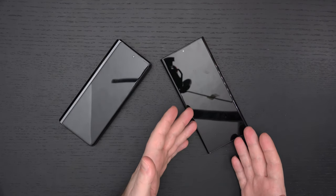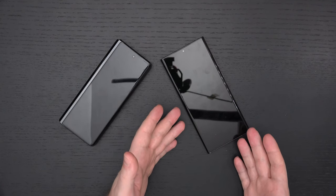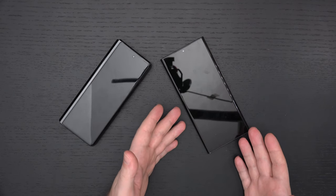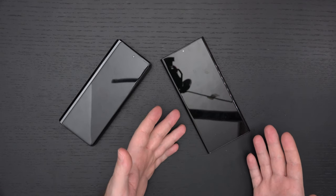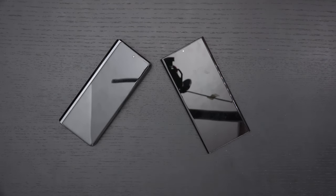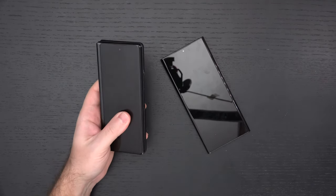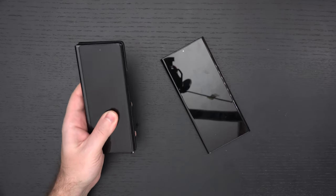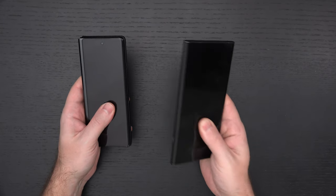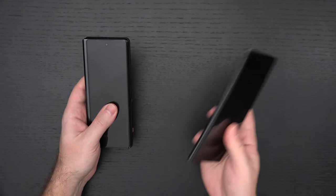With the Note 20 Ultra, nothing's going to happen if it gets wet. You drop it in the toilet — I don't want to use it — but it won't break. Drop the Z Fold 2 in a pool and it's done, it's cooked. We also don't have expandable storage on the Z Fold 2, and Samsung screwed us on the base internal storage at 128 when the base of the Note 10 Plus was 256. No thanks, Samsung.